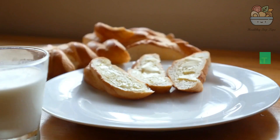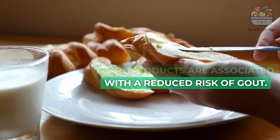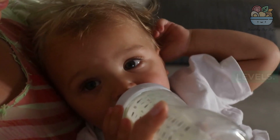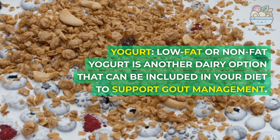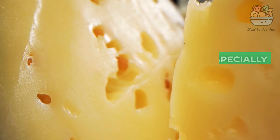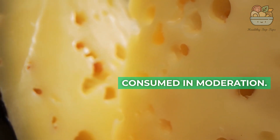3. Dairy Products: Low-fat or skim milk — low-fat dairy products are associated with a reduced risk of gout, and milk can help lower uric acid levels. Low-fat or non-fat yogurt is another dairy option that can be included in your diet to support gout management. Some cheeses, especially low-fat varieties, can be consumed in moderation.